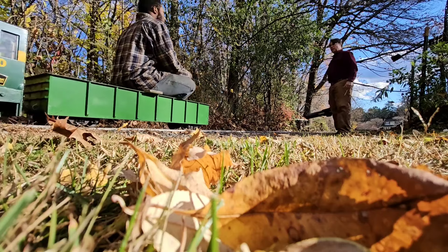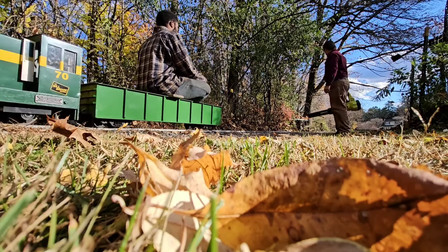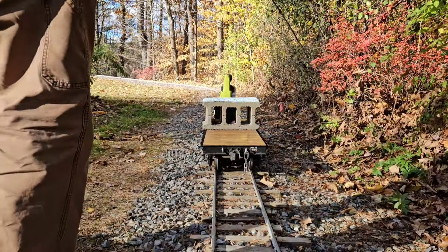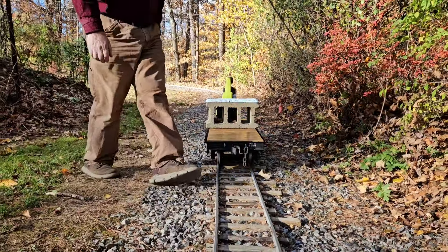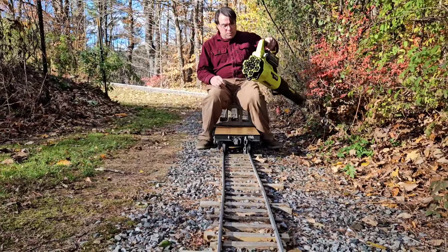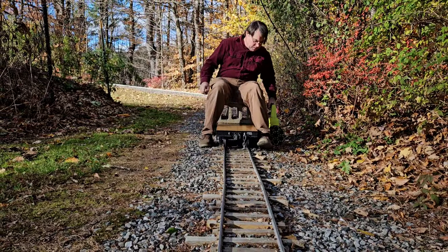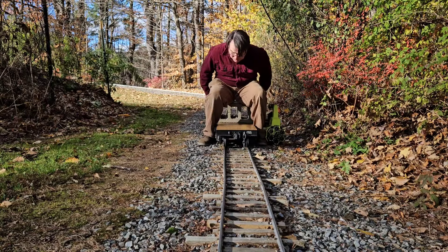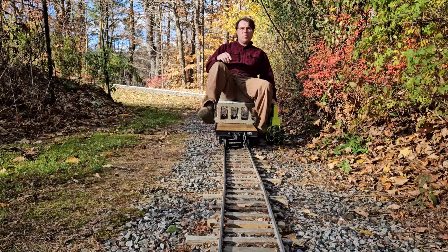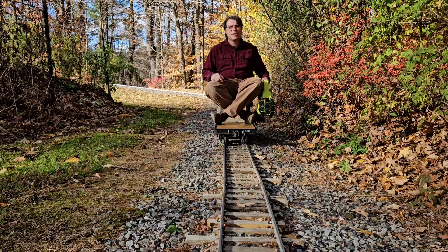I'm gonna follow Eric — I'm just here to catch him on a flat car with a leaf blower. Colonel Mustard in the library with a pipe wrench — yeah, that's it.